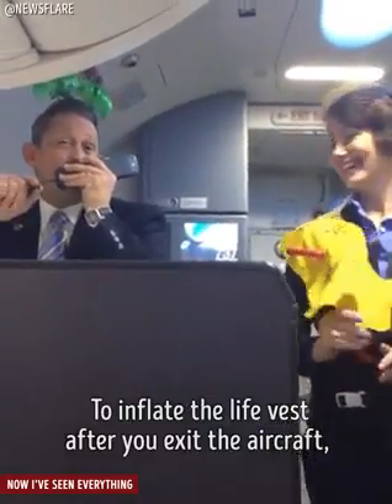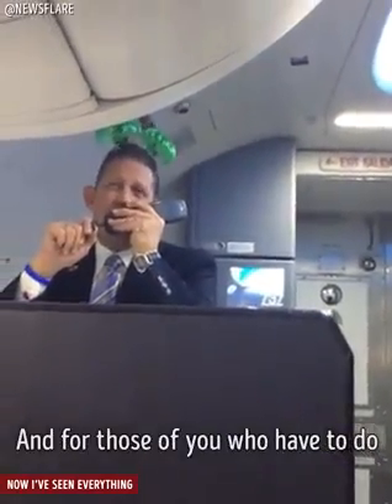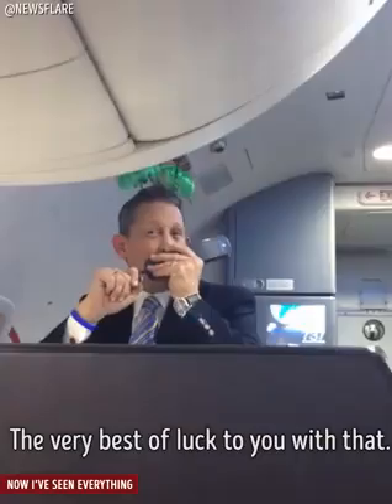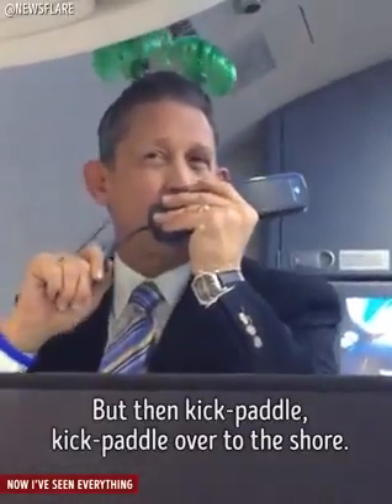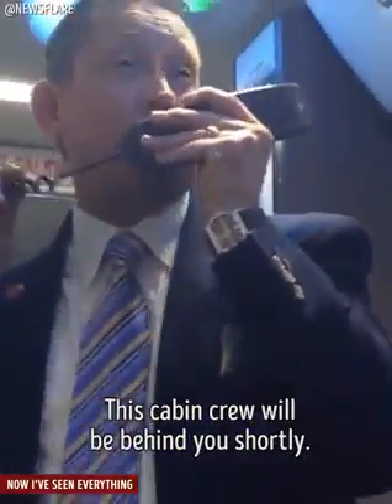You snap it in front and pull it to tighten. To inflate the life vest after you exit the aircraft, you pull down on the red tab. And for those of you that have to do absolutely everything the difficult way, you blow into that red tube located at the shoulder — the very best of luck to you with that. Then kick, paddle, kick, paddle over to the shore — this cabin crew will be behind you shortly.